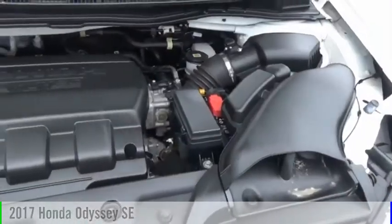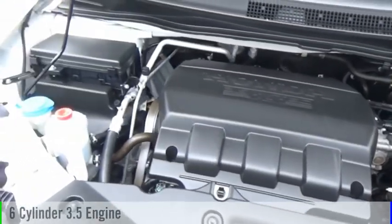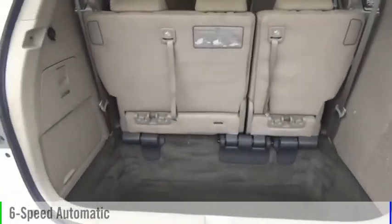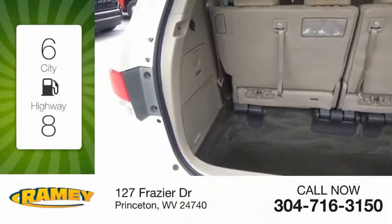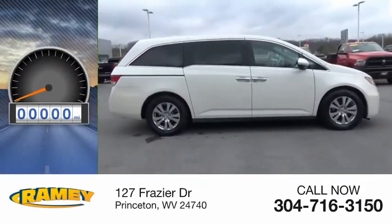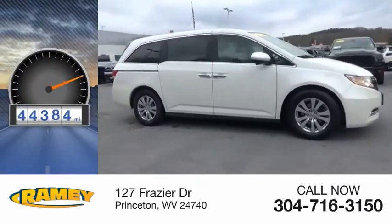This vehicle is powered by a front-wheel drive, six-cylinder, 3.5-liter engine, and comes with a six-speed automatic transmission. Great fuel efficiency saves you money by requiring fewer trips to the gas station. This vehicle has less than 45,000 miles.